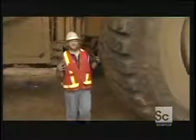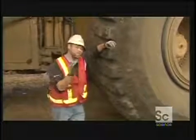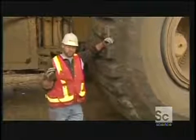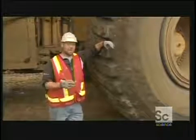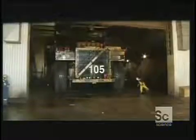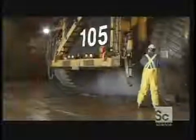We all know the importance of upkeep on our personal vehicles. As they say, an ounce of prevention is worth a pound of cure — and in this case, an ounce of prevention is worth millions in barrels of oil. Every 500 hours, the trucks are taken off the production line for routine maintenance procedures, ensuring reliability as well as a long lifespan.